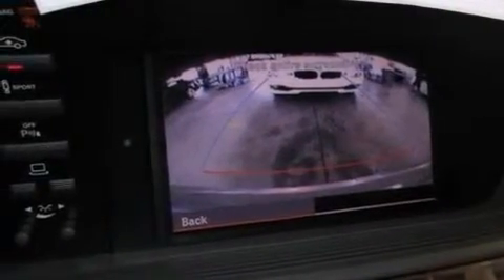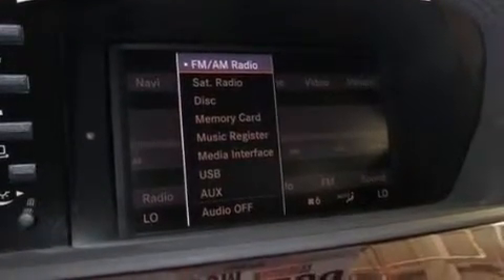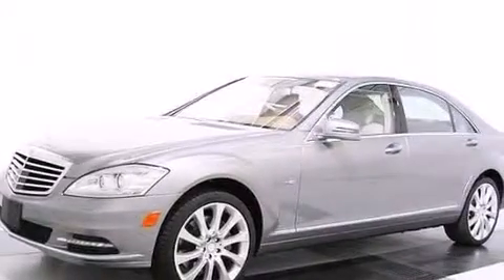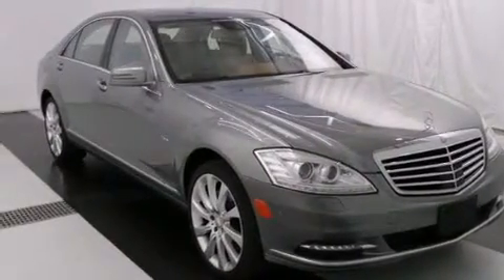The following features are also included: memory settings for the driver's seat positions so you can recall your favorite position with the push of one button, air conditioning with automatic climate control, cruise control, a wood and leather wrapped steering wheel, front and rear floor mats, and front multi-stage airbags.